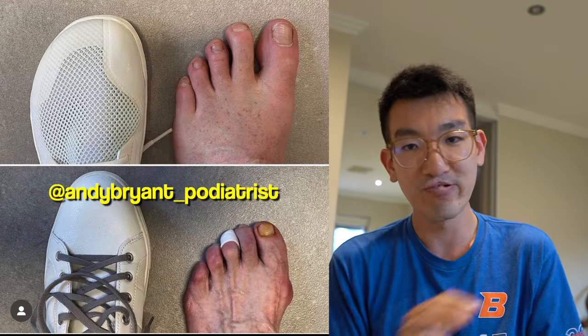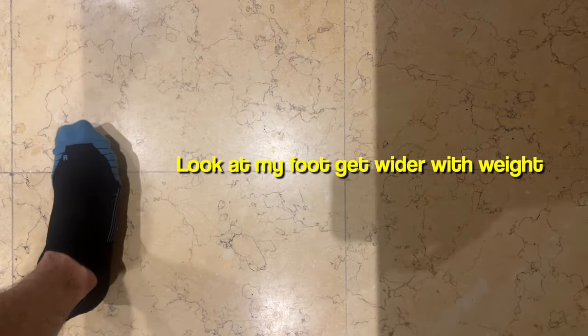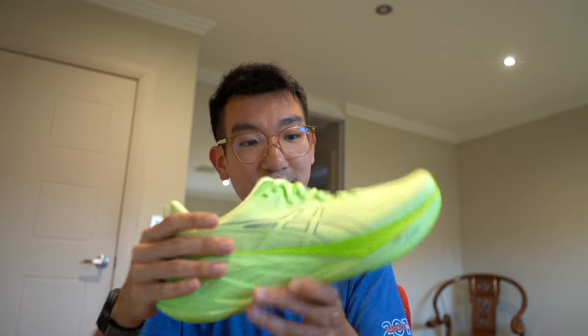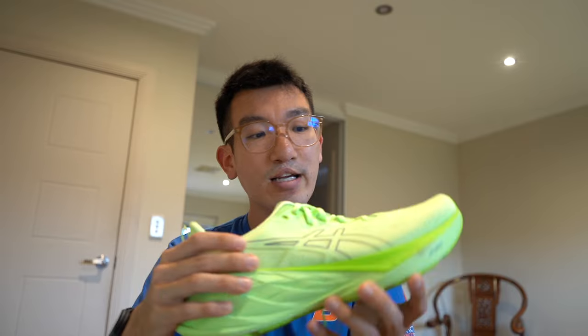From what I hear from podiatrists, the big toe not being crammed in is probably the most important thing in a shoe. Forget cushion, forget arch support — the one thing you must ensure is that your big toe stays completely natural. Also note that your foot swells when you run for a long period of time, especially if you've been on your feet all day. So make sure you have plenty of space. As long as you're locked at the heel and midfoot, it doesn't matter if you have a thumb's, thumb-and-a-half's, or two thumbs' worth of space at the front.